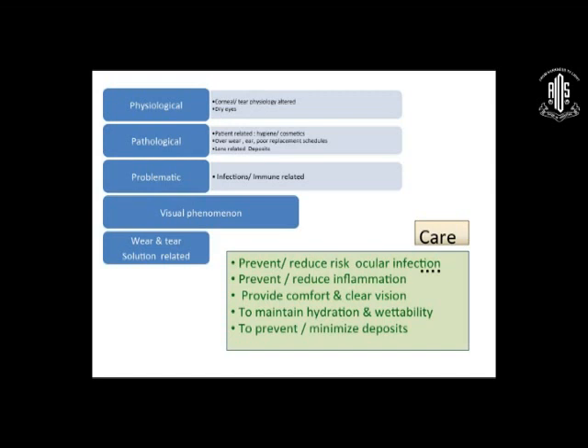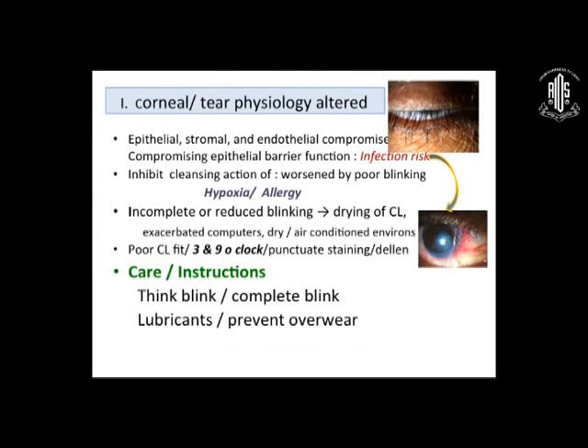The aims of care are to prevent and reduce ocular infection, to prevent and reduce inflammation, to provide comfort and clear vision, and to maintain hydration and wettability of lenses, and to prevent and minimize deposits. Please remember that any contact lens — no matter how well fitted, soft or RGP — will compromise the epithelium, the stroma, and the endothelium. Nothing is as safe as no contact lens. It will compromise the epithelial barrier function and thereby increase the risk of infection, and will inhibit the cleaning action, which is worsened by poor blinking.